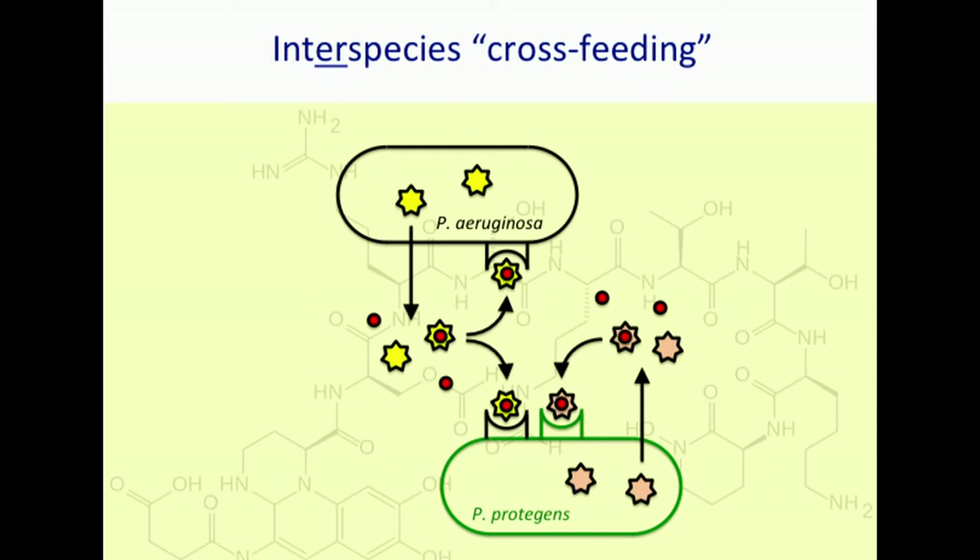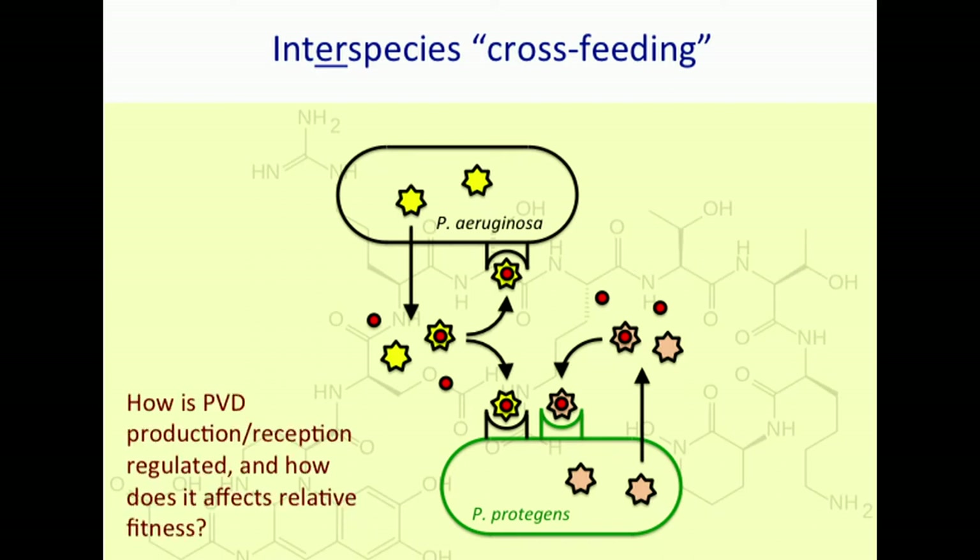The next step is a deviation from within-species cheating — now we go to between-species interactions. This is what you might call cheating, but it's commonly called cross-feeding in the literature. Pseudomonas aeruginosa produces a siderophore that it can utilize itself, but other bacteria — other species like Pseudomonas protegens — cross-feed because they produce a matching receptor. Often these cross-feeders also produce their own siderophore. We wanted to ask: how is pyoverdin production and reception regulated when this species is presented with the opportunity to cross-feed? Would it forego producing its own siderophore? And how does this affect relative fitness?